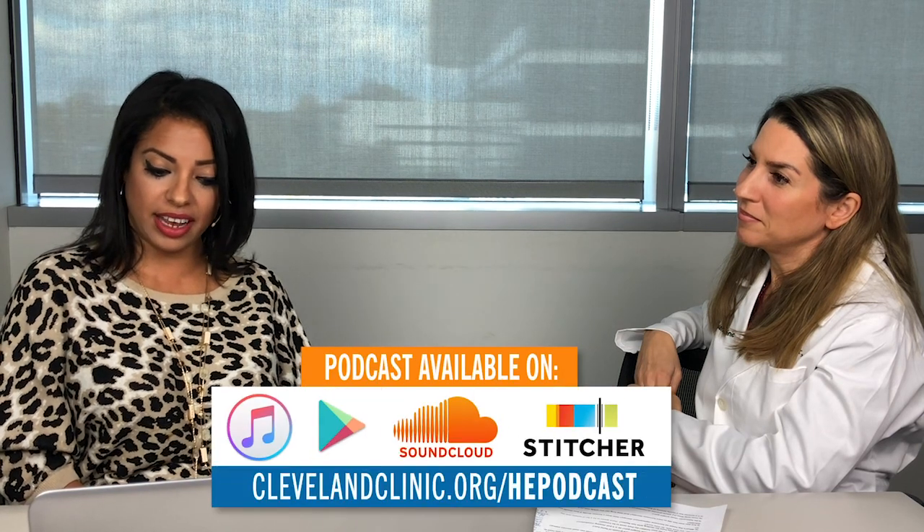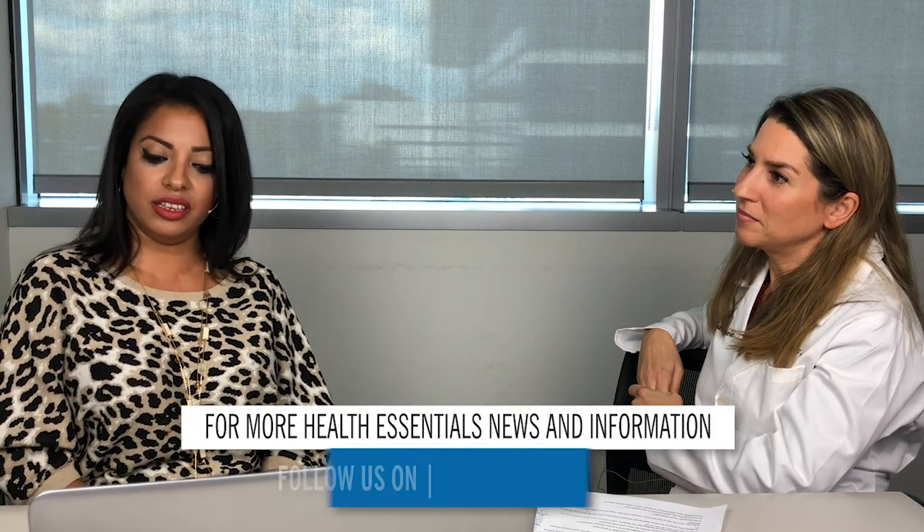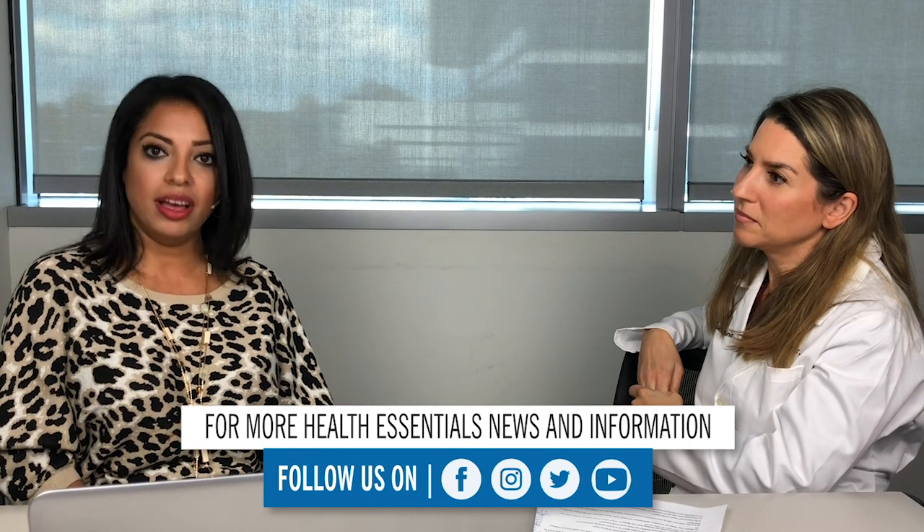Thank you so much, Dr. Batur. It's been a pleasure speaking with you. To schedule an appointment with a women's health specialist, please call 216-444-6601. To listen to more of our Health Essentials podcast, go to clevelandclinic.org/HEPodcast. For the latest Cleveland Clinic news and health tips, make sure you're following us on Facebook, Twitter, and Instagram at Cleveland Clinic. Thank you, we'll see you again soon.